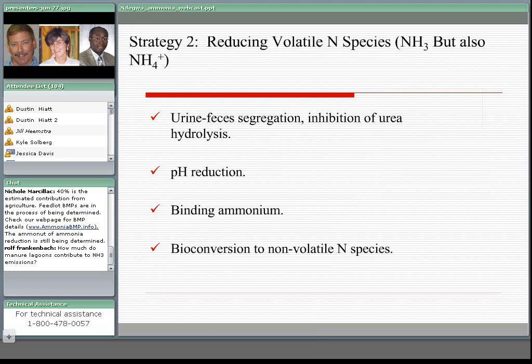When you look at the BMPs that try to reduce volatile nitrogen species, these can be put into three general categories: urine/feces physical separation to inhibit urea hydrolysis, pH reduction agents and substances, or substances that bind ammonium. And lastly, BMPs that convert nitrogen into non-volatile species based on bioconversion.